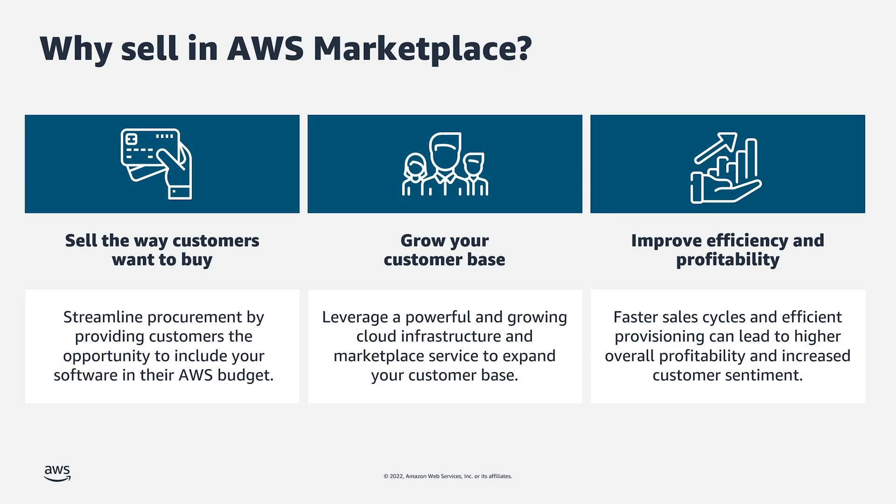We regularly hear that AWS Marketplace improves the efficiency and profitability of how sellers transact with our customers. We have a number of sellers who have shared that they've accelerated their sales cycles some upwards of 50% just by selling through AWS Marketplace. A key reason for this is because we've eliminated the undifferentiated heavy lifting that comes with working with procurement teams and requesting and approving software purchases. Ultimately, sellers who list their products or services in AWS Marketplace leverage our global scale to minimize their user acquisition costs, accelerate transactions, and reduce their overall sales cycles.